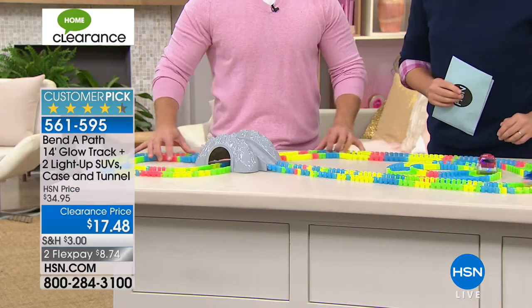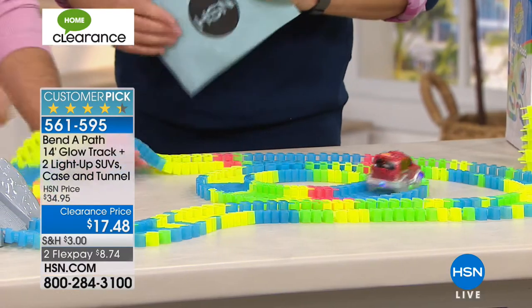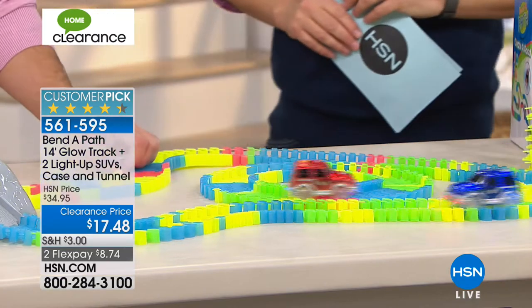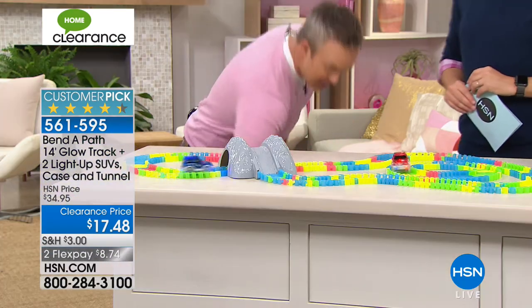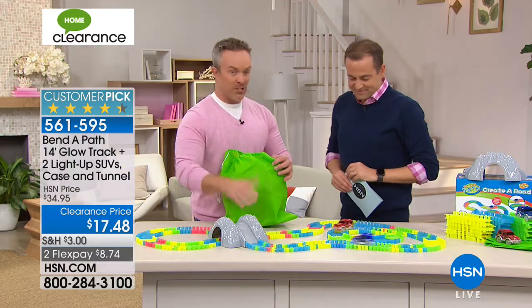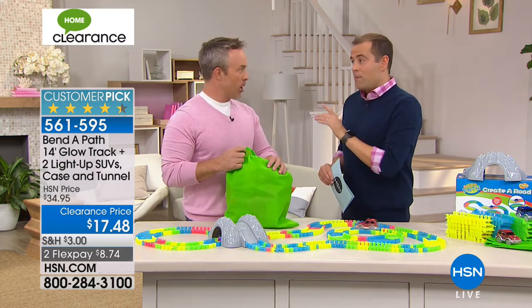It entertains big kids and little kids alike. When grandma and grandpa want to get down there and make tracks, or watch them have fun, the kids are empowered to set it up themselves. They go and find the green carrying pouch — because you get the pouch included, you get the bridge and tunnel, and the batteries are included. So this is a birthday present, it's a bow-and-go.